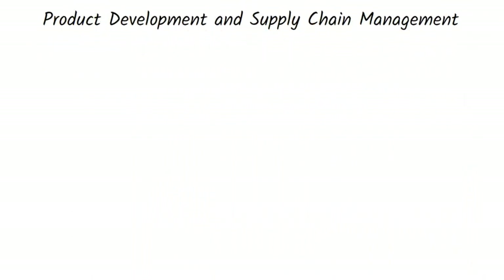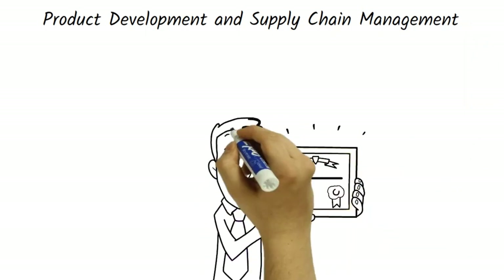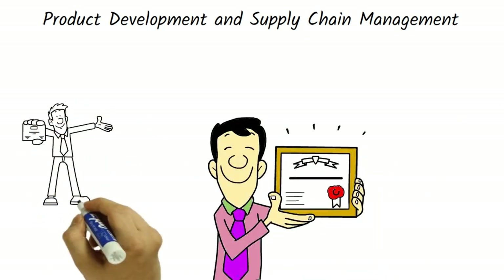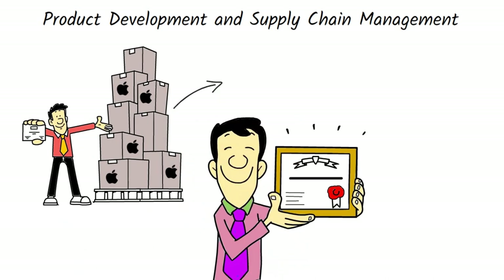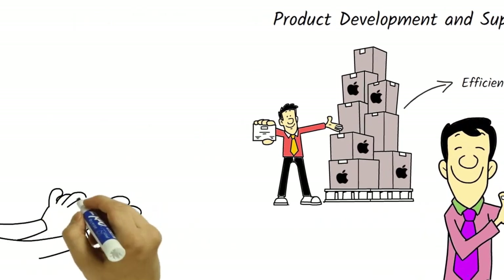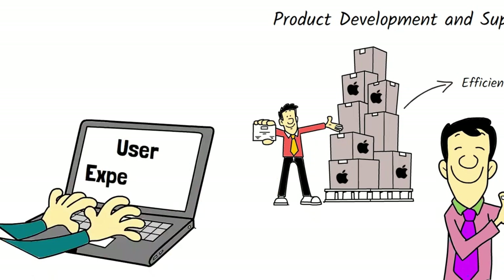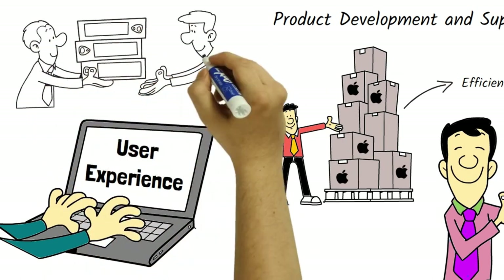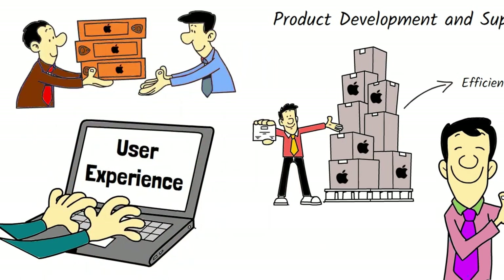Apple's success is also due in part to its product development and supply chain management strategies. The company has a reputation for creating high-quality products and carefully manages its supply chain to ensure that its products are manufactured efficiently and cost-effectively. Apple places a high value on the user experience, which is why it invests heavily in product development and quality control. The company's strategic partnerships with suppliers and manufacturers ensure that its products are delivered on time and at the highest quality.